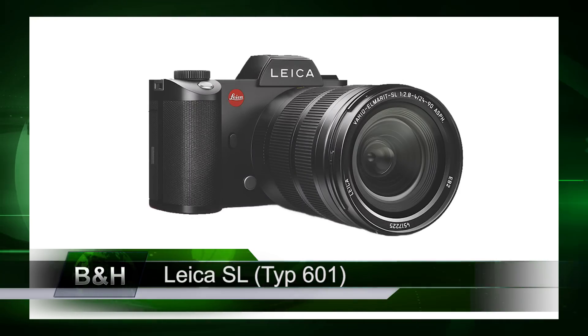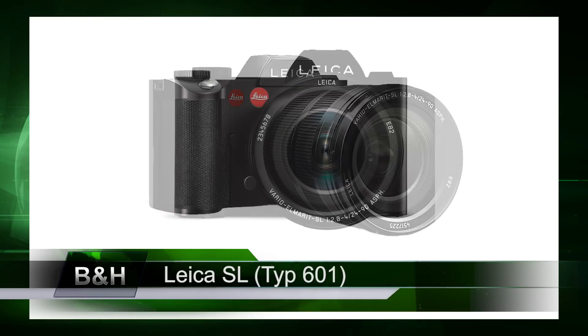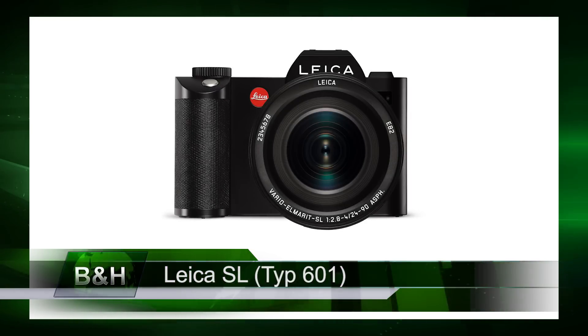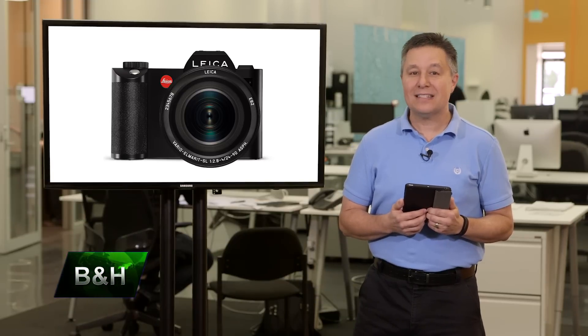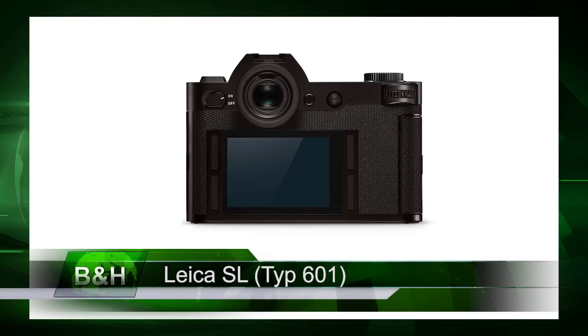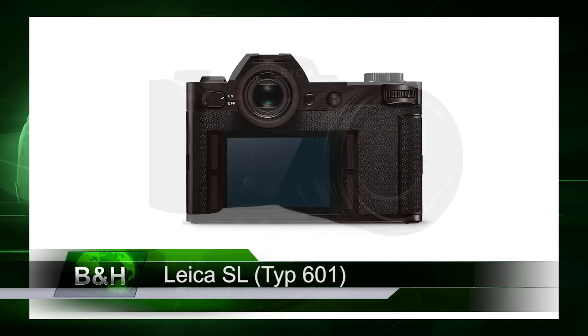The SL notably captures DCI 4K video at 24 frames a second, UHD 4K at 25 and 30 frames a second, and full HD 1080p video at up to 120 frames a second. Leica also claims the SL has the fastest autofocus for a full-frame camera. It has an ISO range from 50 up to 50,000, and there's onboard WiFi and GPS.